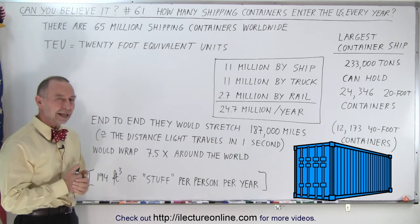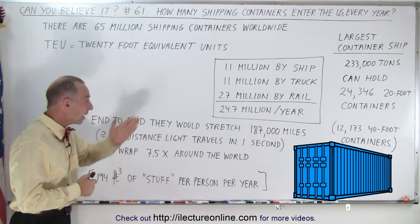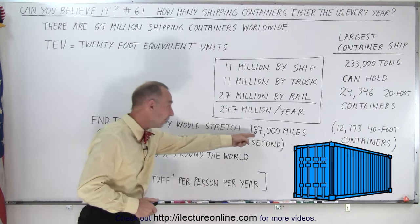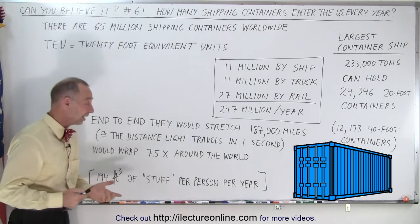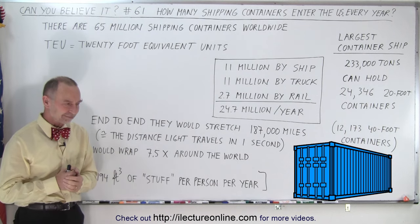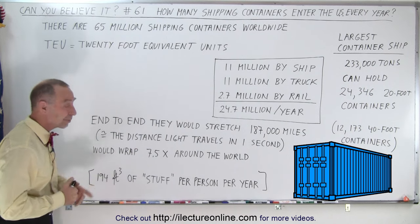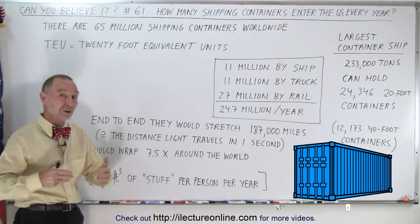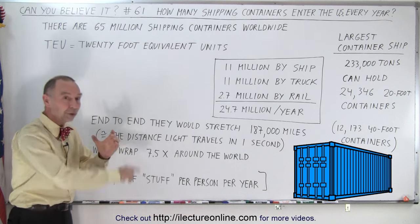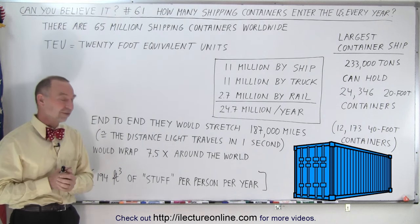Now, how much stuff is that that we bring into the country? Well, if we were to place them end to end, those containers would stretch a line of 187,000 miles. What's interesting is that's about the distance that light travels in a single second — and light travels really fast. That's seven and a half times around the world in one second. So if you were to line up all the containers, they would wrap around the world seven and a half times, all filled with goods brought to the United States.